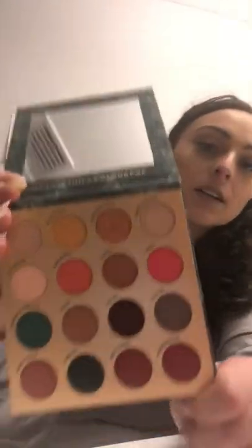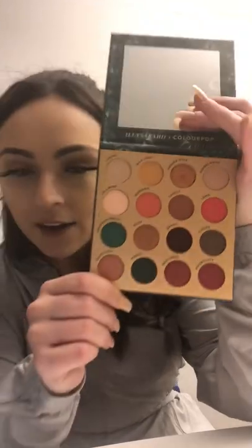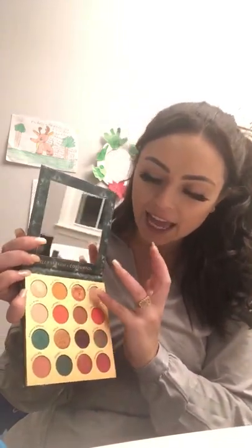This palette is called Through My Eyes and it's a pressed powder palette. I fell in love with this immediately as soon as I saw it. Look at these colors! Starting from the top row, the shade names are: Lucido, Wild Soul, Mesmer Eyes, and Sandalwood.